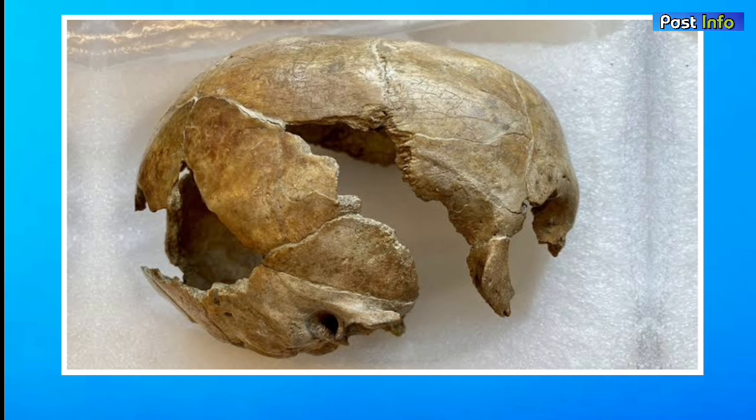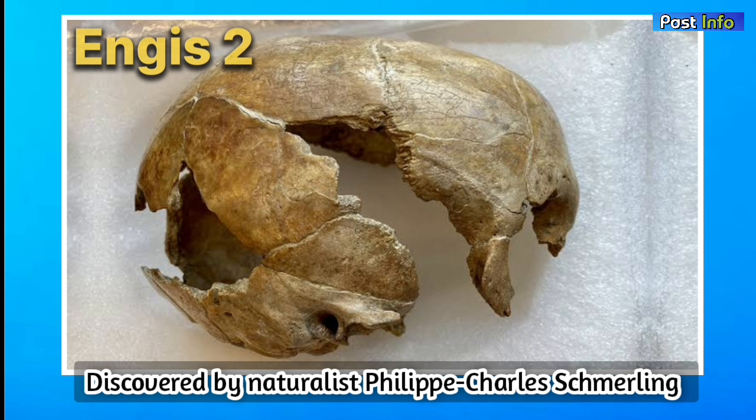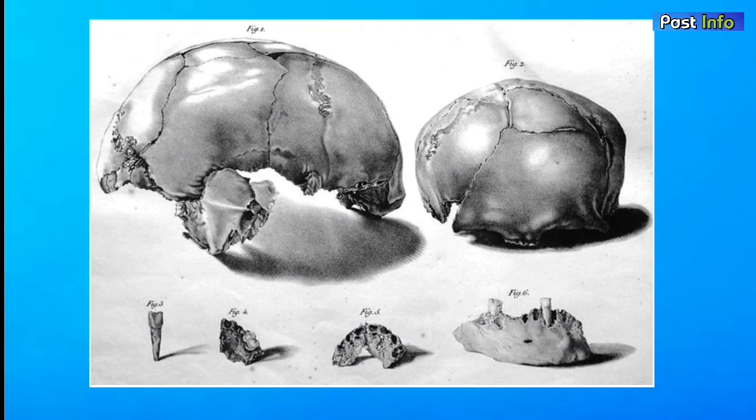However, technically, the first Neanderthal specimen was Engis II, discovered by naturalist Philippe-Charles Schmerling in Belgium in 1829. Engis II consists of a cranium, jaw bones, and some teeth, and it was of a two- or three-year-old Neanderthal child, though it wasn't classified as Neanderthal until the 20th century.